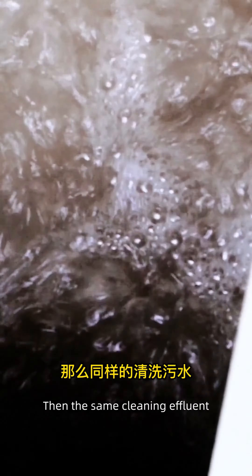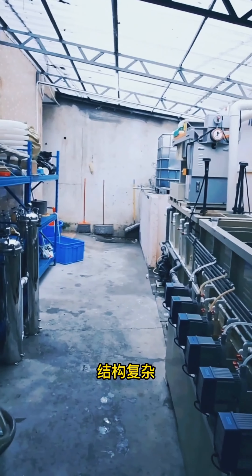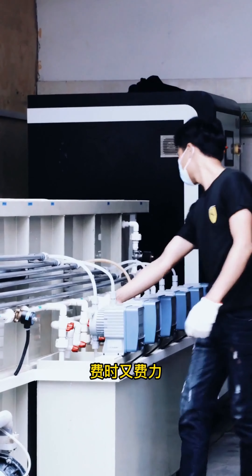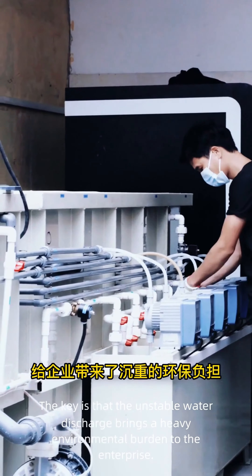Consider the same cleaning effluent with conventional wastewater treatment equipment: it has a large footprint, complex structure, and requires a variety of chemicals and professional sewage treatment personnel. The process is time-consuming, and the unstable water discharge brings a heavy environmental burden to the enterprise.